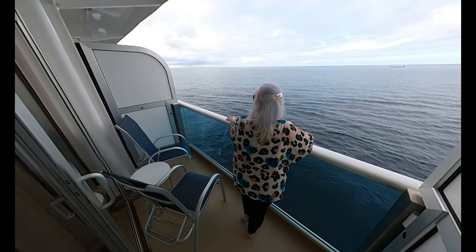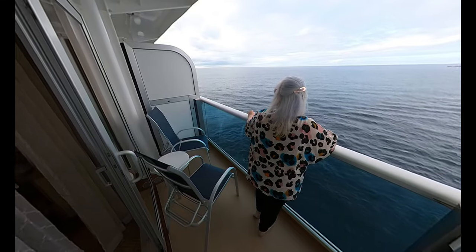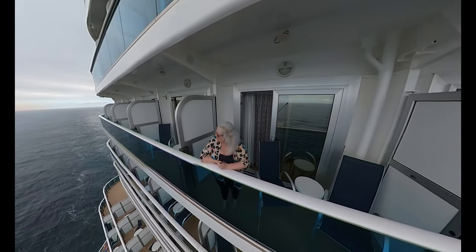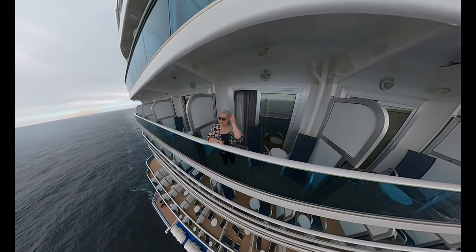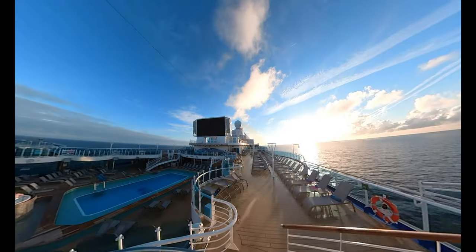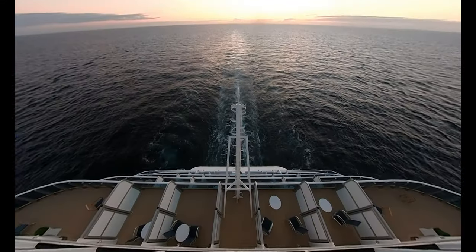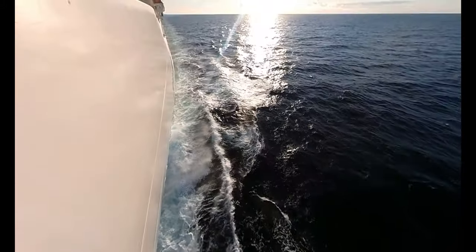Thanks for watching this short video. Have you stayed in a similar cabin on Sky Princess? If so, let me know what you thought. If you found this video informative or enjoyable please like and subscribe. I've got lots more Sky Princess and Princess Cruises content coming up on my channel. Or why don't you watch one of these videos now?